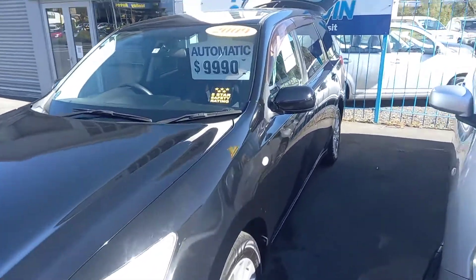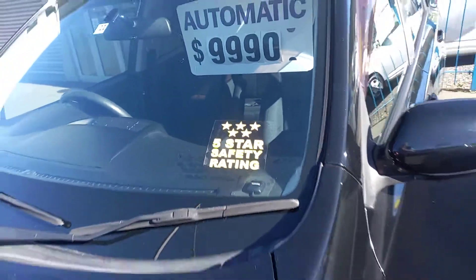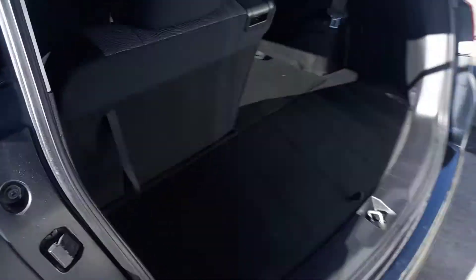For a start, five-star safety rating, got dual airbags, ABS and stability control. Also just fitted this one with brand new city tires all the way around, looking sharp in black.